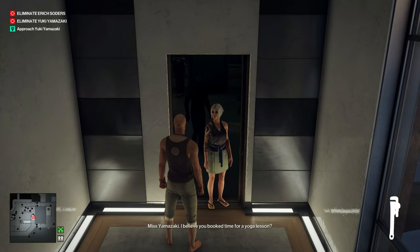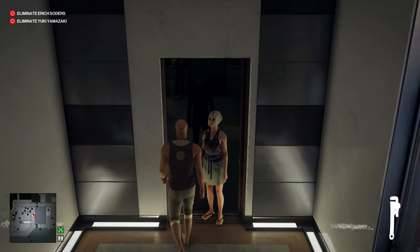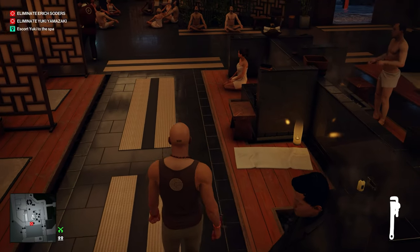I believe you booked time for a yoga lesson. Yes. To be honest, I was beginning to wonder if you were ever going to show. Glad you're here. If you will just follow me. And once we're back into the main sauna area, let's run around and shut most of the doors.